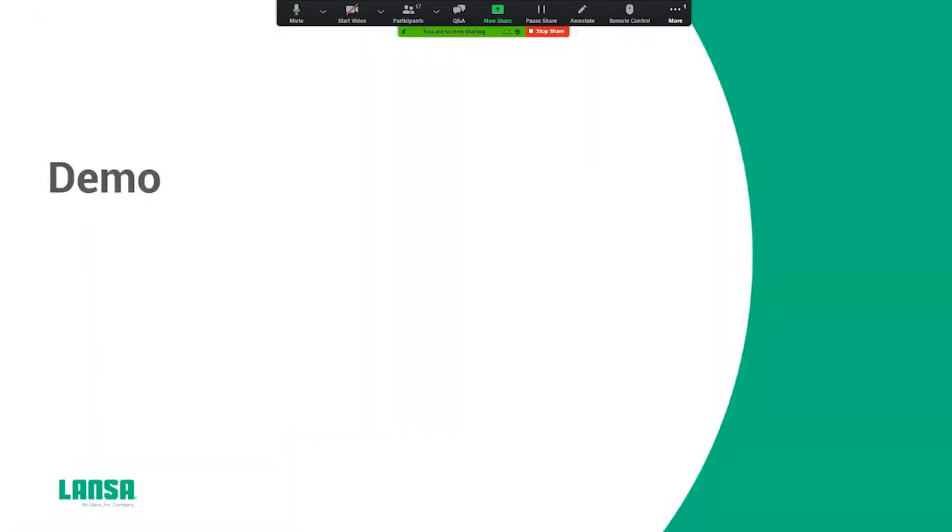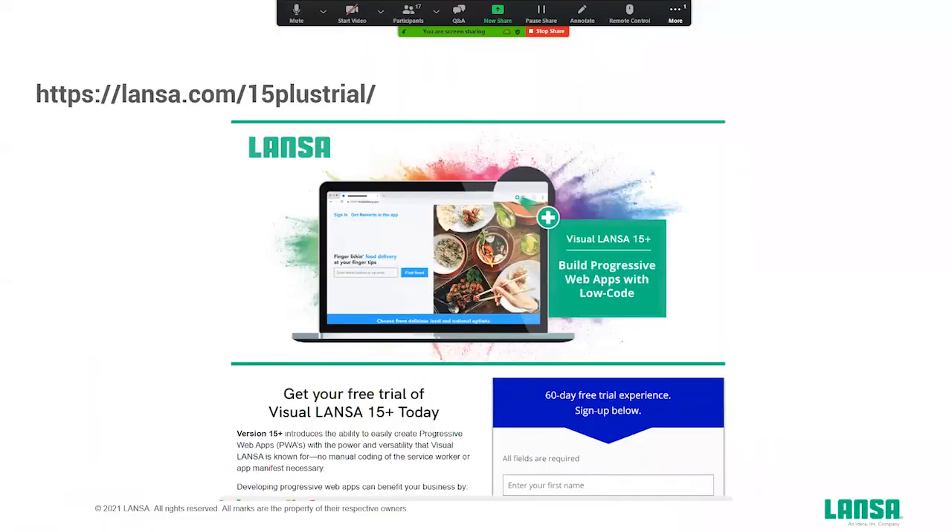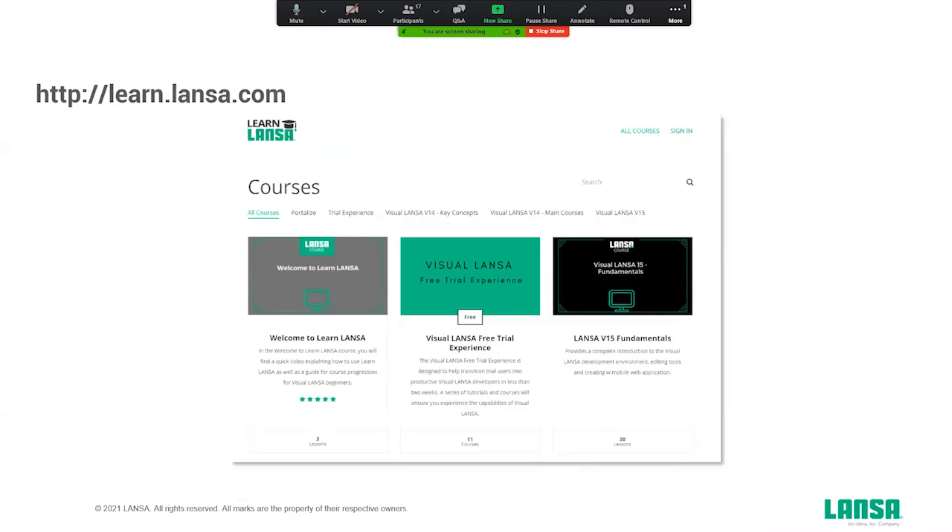Let's head back to the presentation. After seeing all this, you probably think: can I use this? Can I try this? Absolutely. You can register on the webpage shown on screen to download the trial version of the Visual Lanza platform. If you register, some of my colleagues will contact you on how to download and install it. You'll probably also get some emails with links to help you learn the platform. We also have a Learn Lancer platform — an online platform where you can learn Visual Lancer at your own pace.